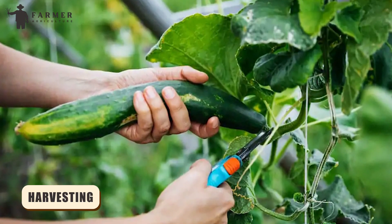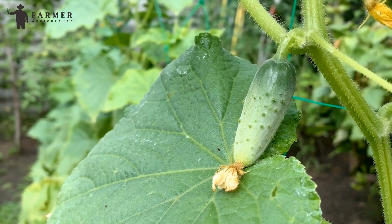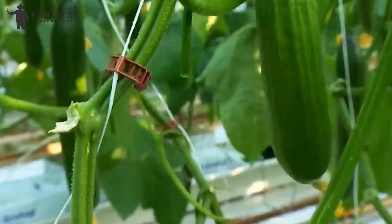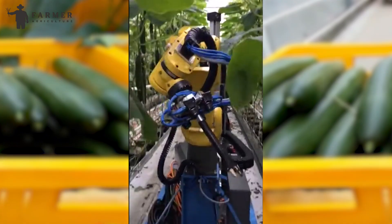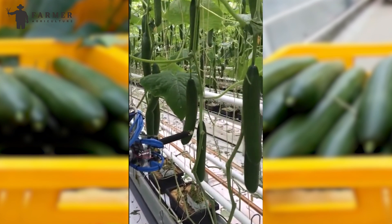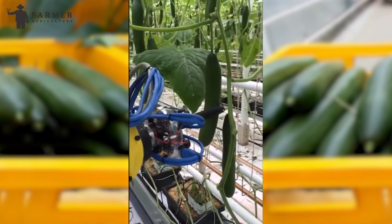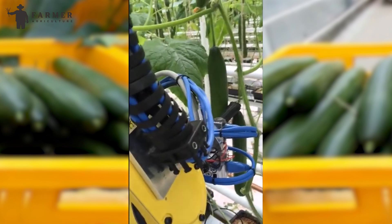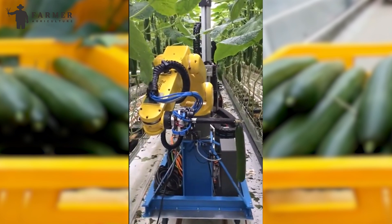Harvesting. This process continues for 50 to 70 days until the cucumbers are fully matured. After confirming maturity, cucumbers then enter the harvesting stage. Automated systems use advanced machines with sensors installed in them. These machines are equipped with specialized scissors that move through the rows — when a ripe cucumber is detected, it is carefully cut down and saved in a basket. This process goes on until the whole crop is harvested.